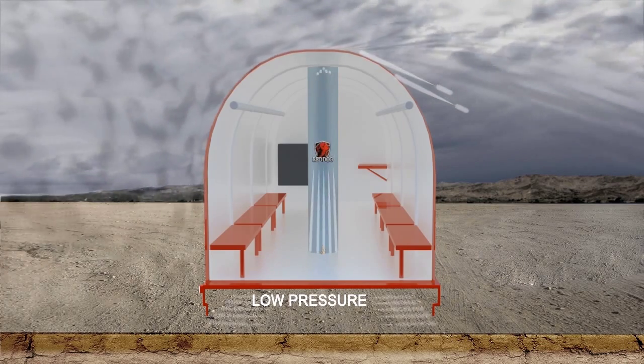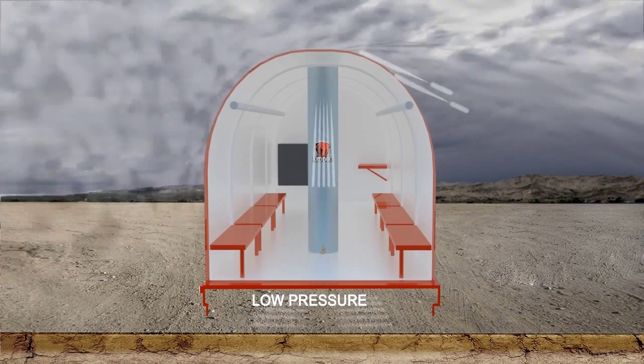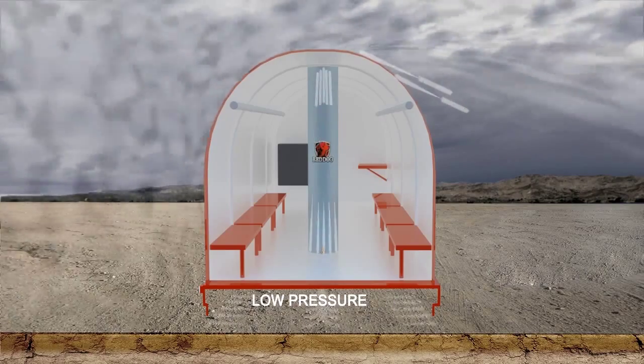Red Dog's technology actually turns the destructive force of the wind against itself. In fact, the harder the wind blows, the more securely the Red Dog is forced against the ground.